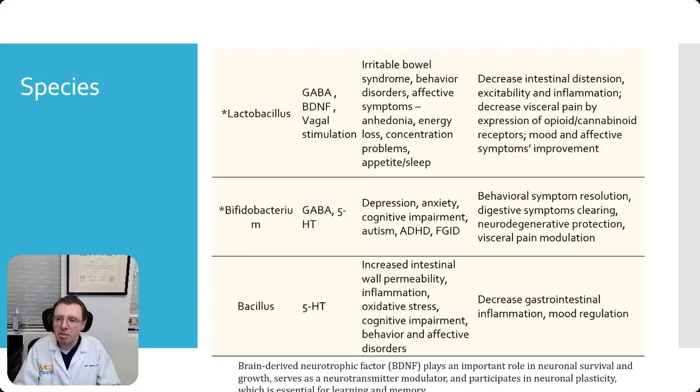Bifidobacterium produces GABA and serotonin (5-HT). What happens if you don't have enough bifidobacterium in your gut? Well, depression, anxiety, cognitive impairment, autism, ADHD, and functional gastrointestinal disorders such as irritable bowel syndrome.